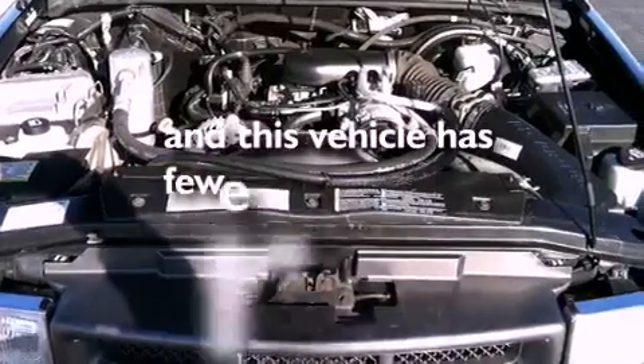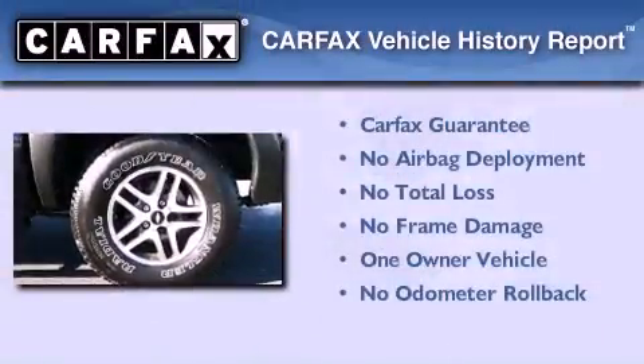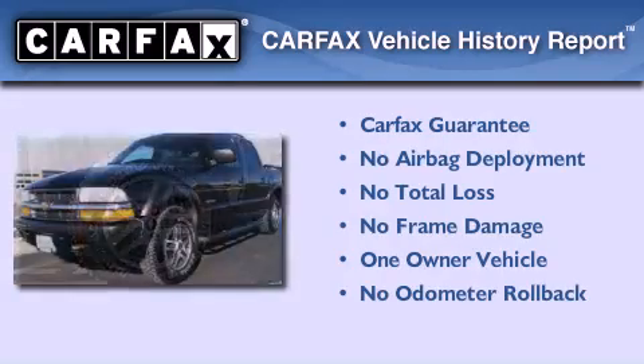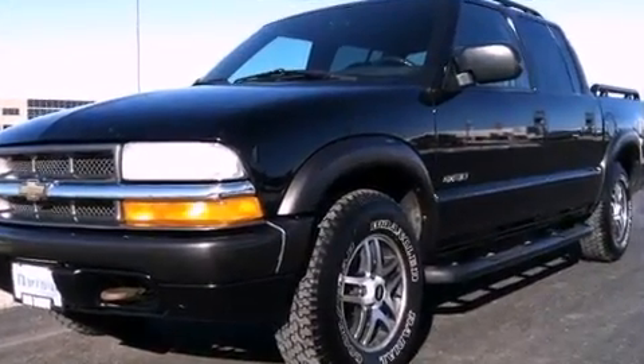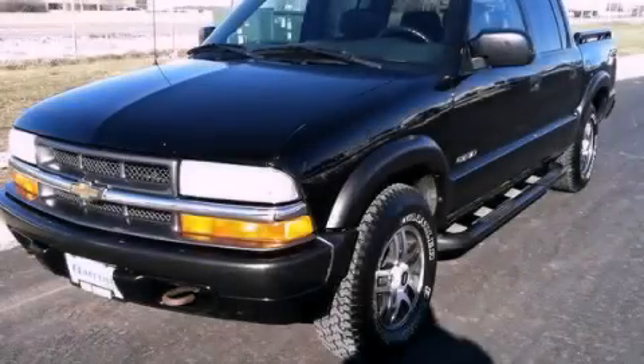This vehicle has fewer than 63,000 miles on the odometer. This Chevrolet has had only one owner, and it qualifies for the Carfax buyback guarantee. Contact us today to schedule your opportunity to see this automobile in person.